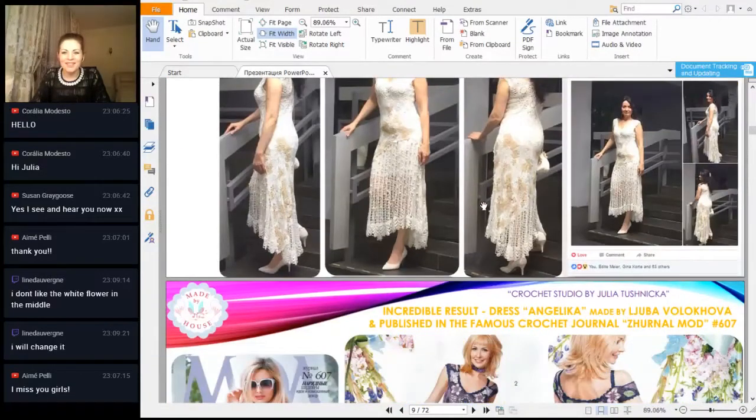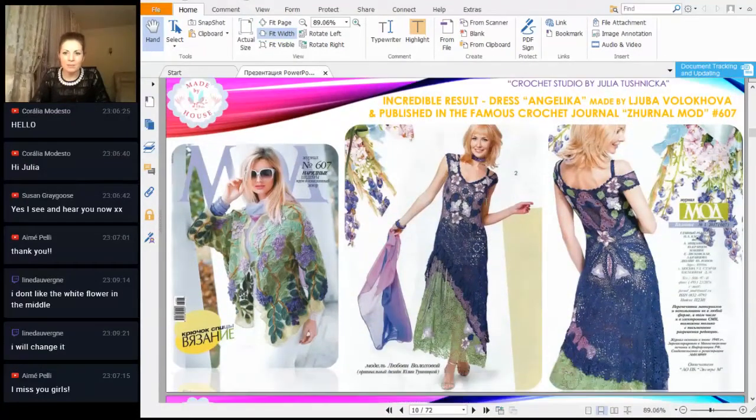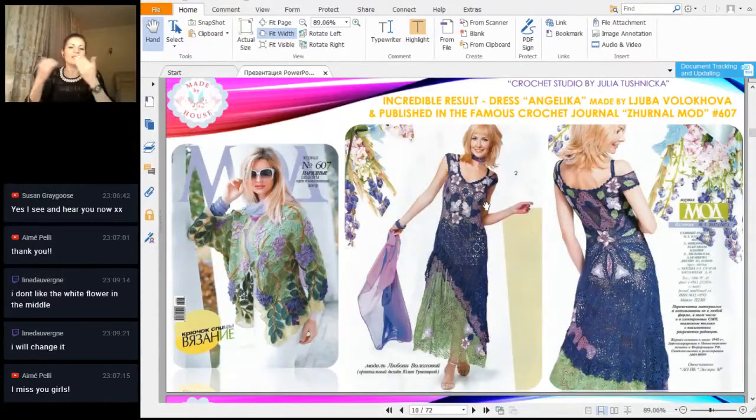Something really special happened just last week. Lubov from Russia made dress Angelika in original colors from original viscose threads, and even more — she went to a very famous crochet journal called Mod and they published her work in this journal. A few big photos, a few pages — we saw this dress in the journal. For me it was something really new and exciting to see that my student made a really big project and published it in such a great journal. You can achieve really great results and even show your work to the world.